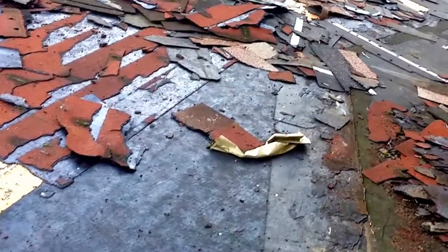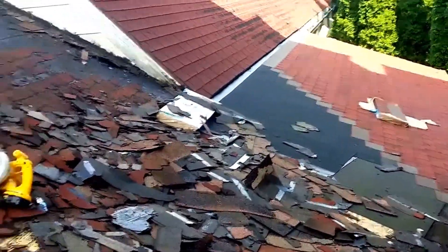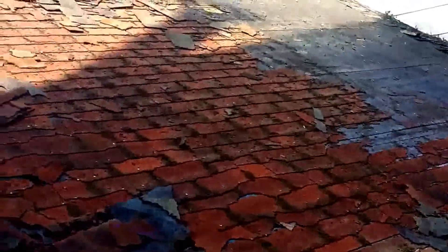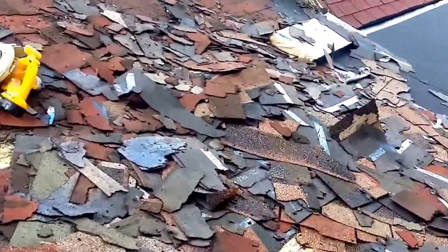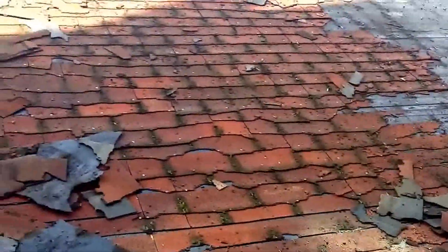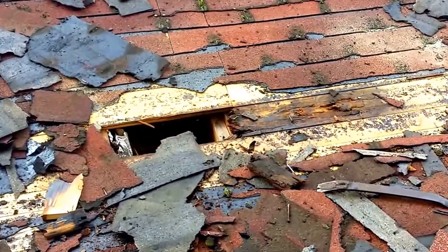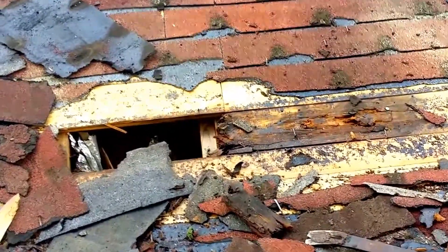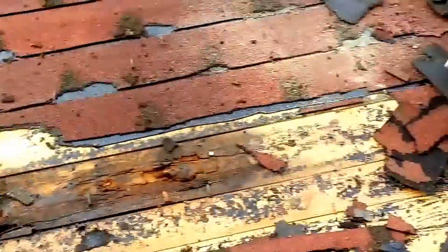Tomorrow we'll be shingling — we did get some shingles on yesterday though. This roof was in rough shape: lots of leaks. Looks like when they found a leak they would try to just patch it, and as a result one of them right here persisted for years.